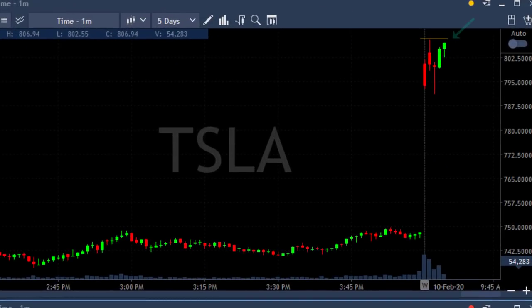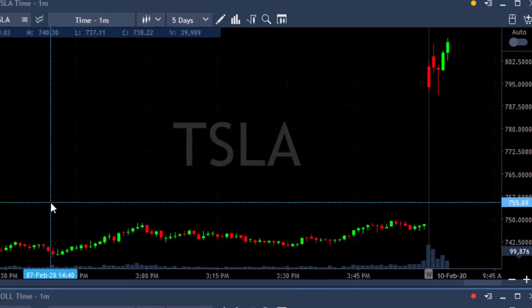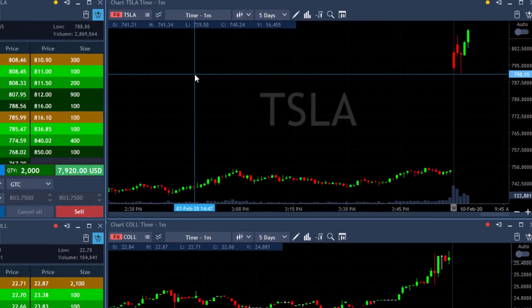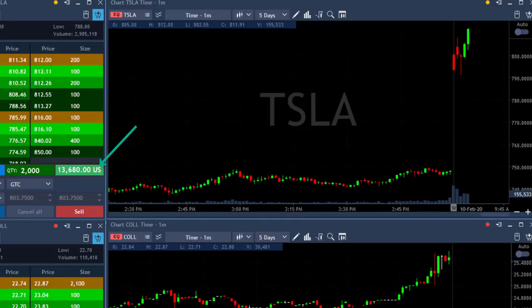Back to Tesla, which so far looks good. We're getting close to the highs — we're at the highs. $808.50 and we're over the highs. Look at the numbers here: $9,000, $10,000, $11,000, going to $13,000. Getting ready for my partial. $16,000, $17,000.